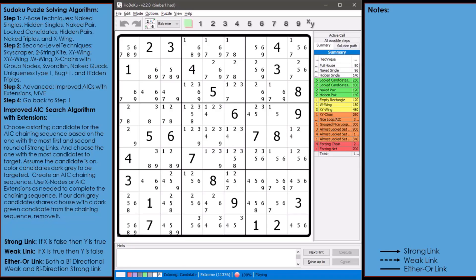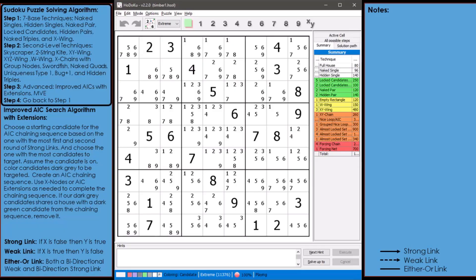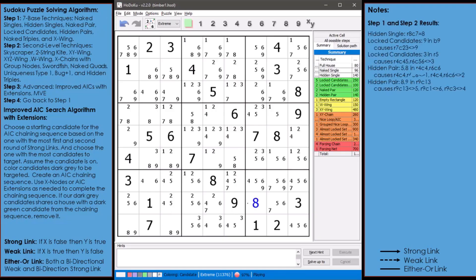Now let's begin solving the puzzle. Based on our puzzle solving algorithm, we do step one and step two until we have cleared off as much as we can from the puzzle. Here are the results: a hidden single, a couple of locked candidates, and two hidden pairs were found. At this point in the puzzle, it requires more advanced puzzle solving techniques to proceed any further.